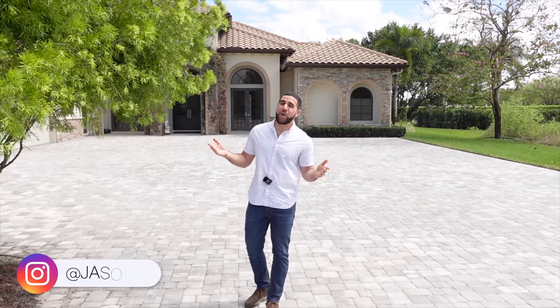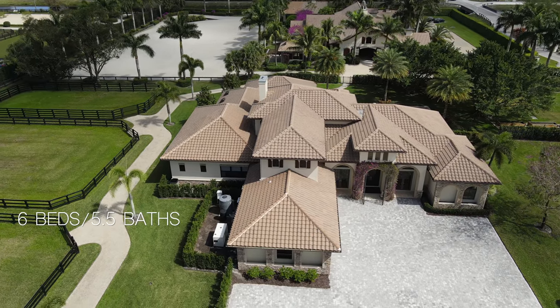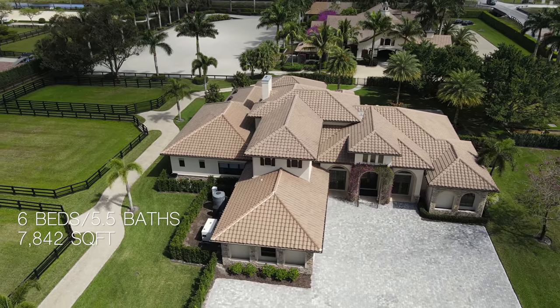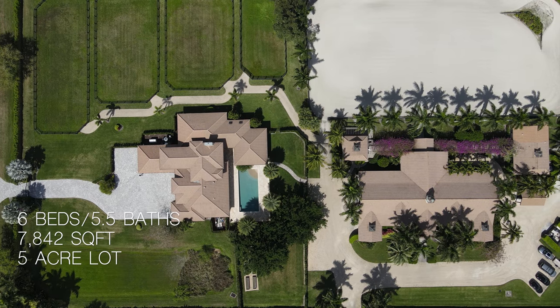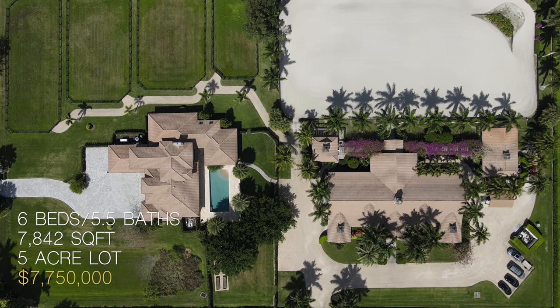Welcome back, it's your favorite YouTube realtor and today we are in Wellington, Florida. This house has six bedrooms, five and a half bathrooms, and 7,800 square feet. It's sitting on five acres of land and asking seven million, seven hundred and fifty thousand dollars. A quick shout out to the listing agents Jen and Betsy for allowing us to do this tour.